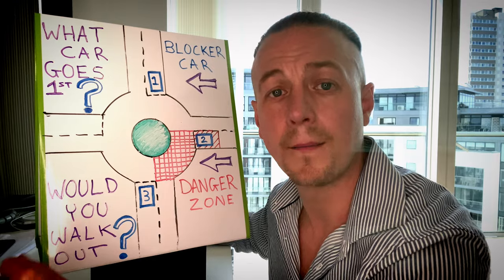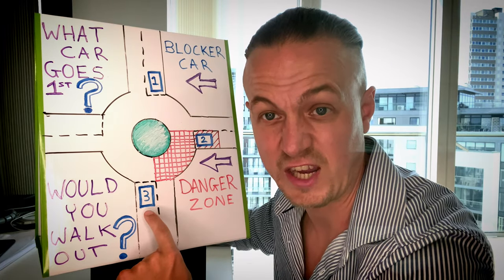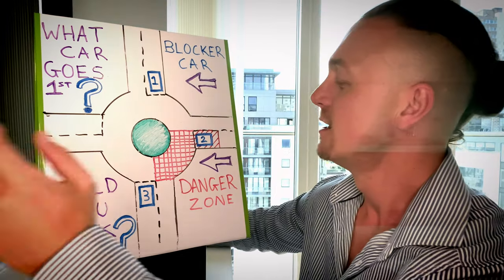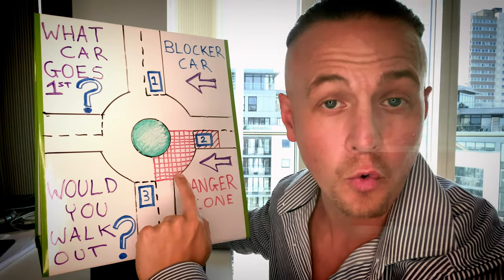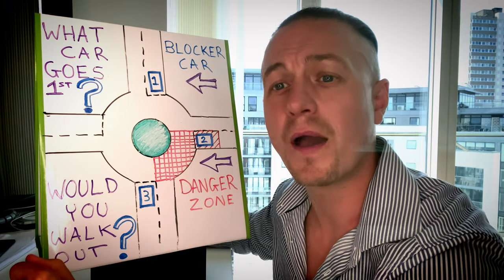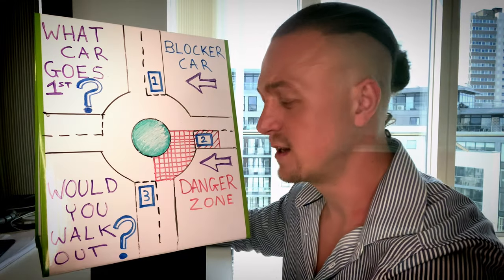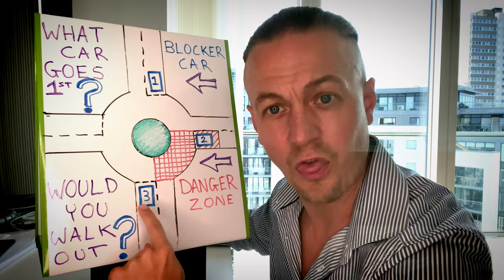So the simplistic way of knowing whether it's safe to drive out at a roundabout is: is there a vehicle in the danger zone? We're going to imagine that we're vehicle number three. If we know we have to give priority to the right at the roundabout, what car goes first? Is it car number three?